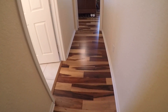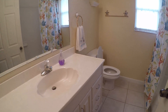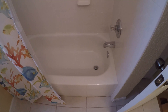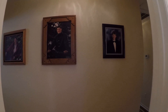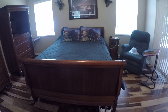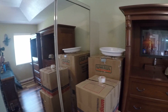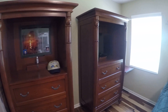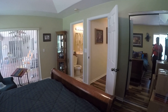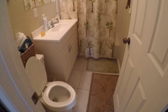Between the guest bedrooms we have another bath with a shower and tub combination. This could actually be another master bedroom because it does have its own private bath. Another sliding door for the closet and more sliding doors going out to the lanai. And you've got your other guest bedroom with a tub and shower.